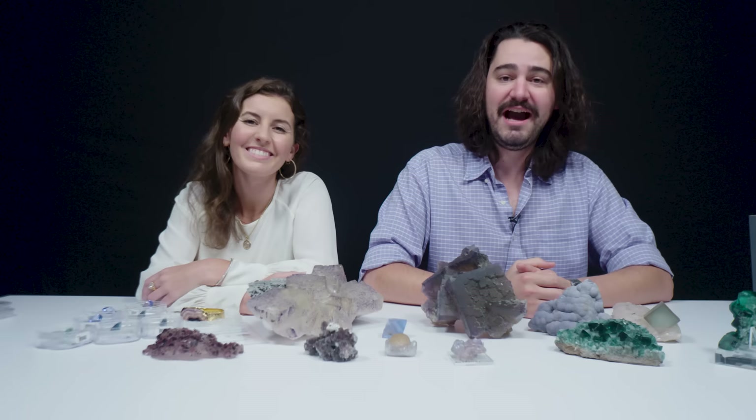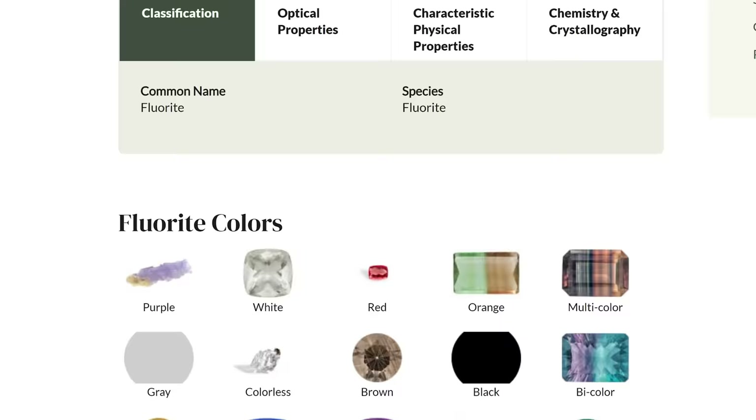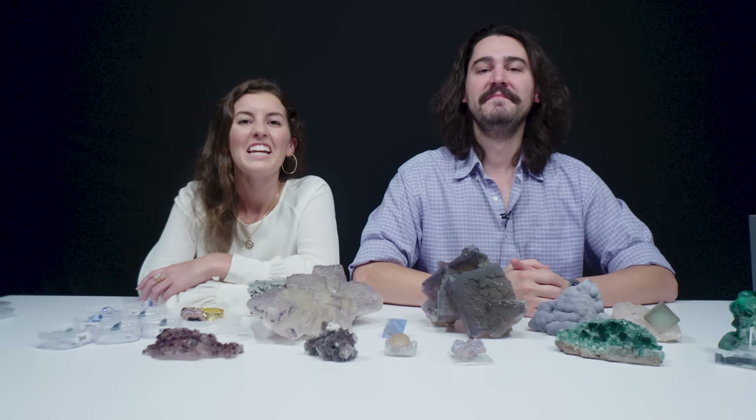I've really enjoyed checking out all of these fluorite specimens. I hope you did as well. I love fluorite. If you want to learn more about fluorite, go to our website, gemstones.com. We have a bunch of articles and videos, and you can peruse all of these different varieties. Don't forget to like, subscribe, and ring that bell so you don't miss out on any of our future videos. Thanks for watching.